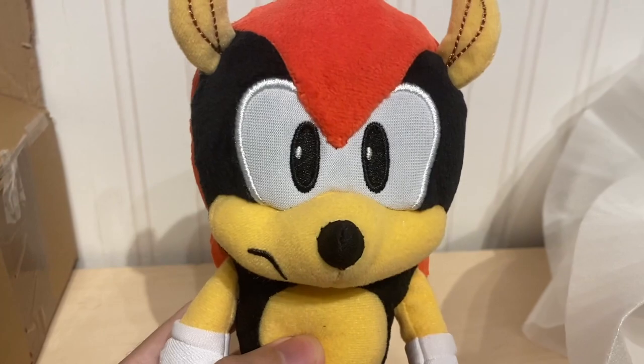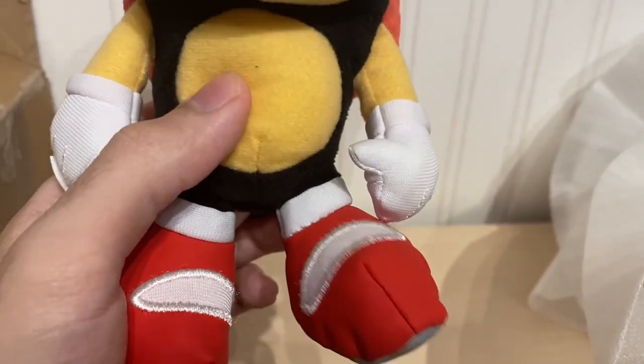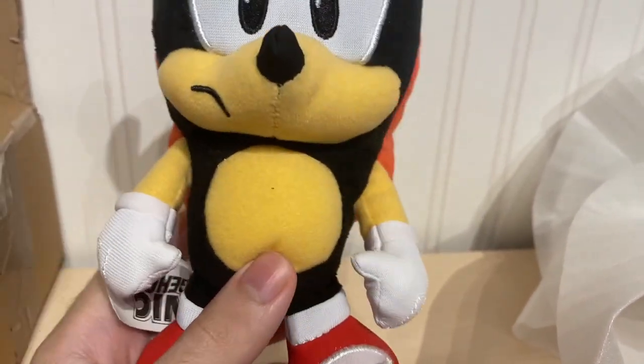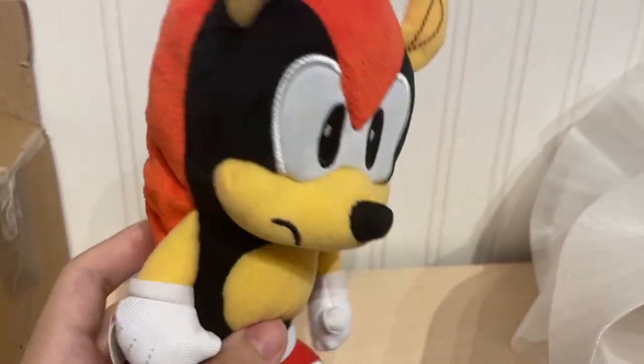He's not 100% accurate to how he looks in the games, but I still think he's a really cute plush. It would have been cool if he had longer legs — his feet are just kind of stuck to his body. But overall it's a really cool plush with gloves and stuff.